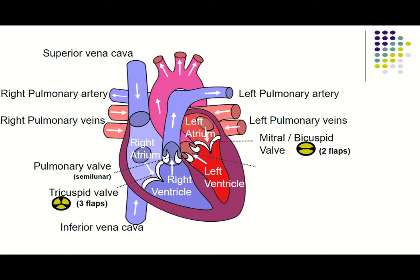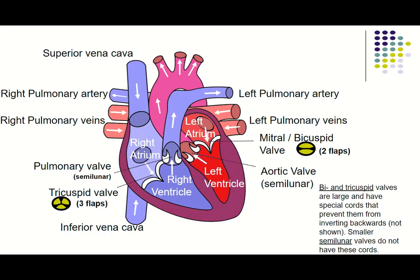When the left ventricle contracts, it's going to force the blood out through this valve. This is called the aortic valve. The aortic valve is a smaller semilunar valve, sort of similar in structure to the pulmonary valve. The aortic valve is going to allow blood to come out of the heart and into the aorta.